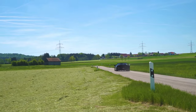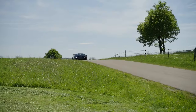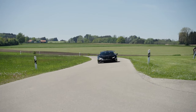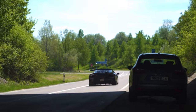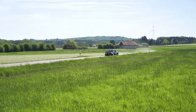Under the hood, the Huracan STO boasts a powerful 5.2-liter V10 engine, generating an impressive 640 horsepower and 470 kilowatts. Accelerating from 0 to 100 kilometers per hour in just 3 seconds and reaching a top speed of 310 kilometers per hour, this supercar combines breathtaking performance with track-worthy capabilities.